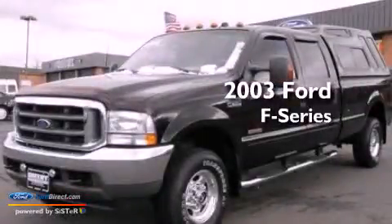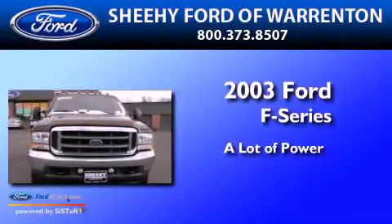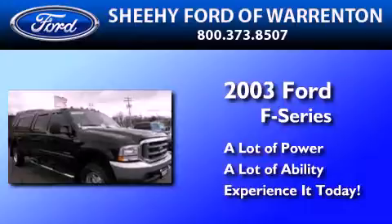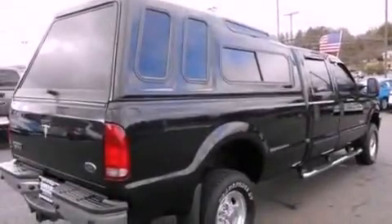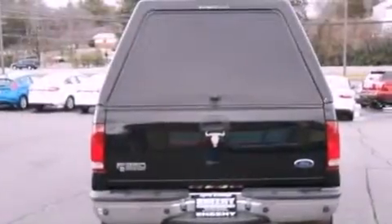This is a 2003 Ford F-Series. Features include dual power seats, air conditioning, a leather-wrapped steering wheel, a passenger-side airbag, door reinforcement beams, and alloy wheels.